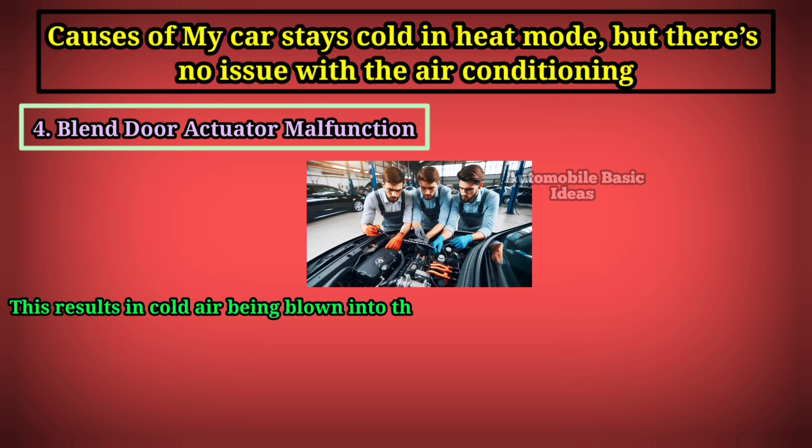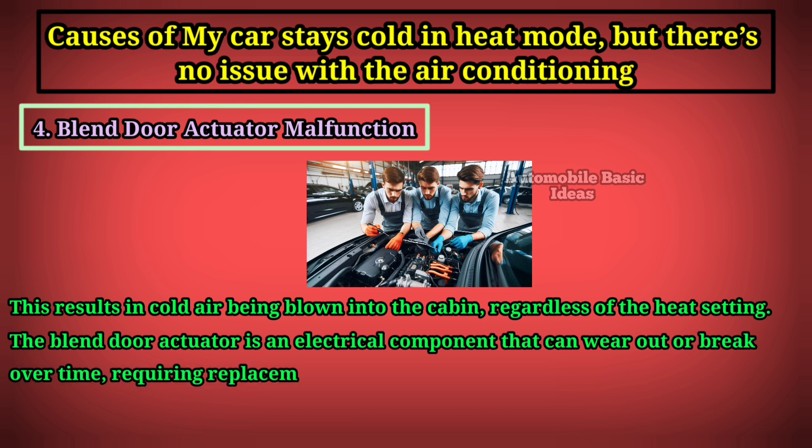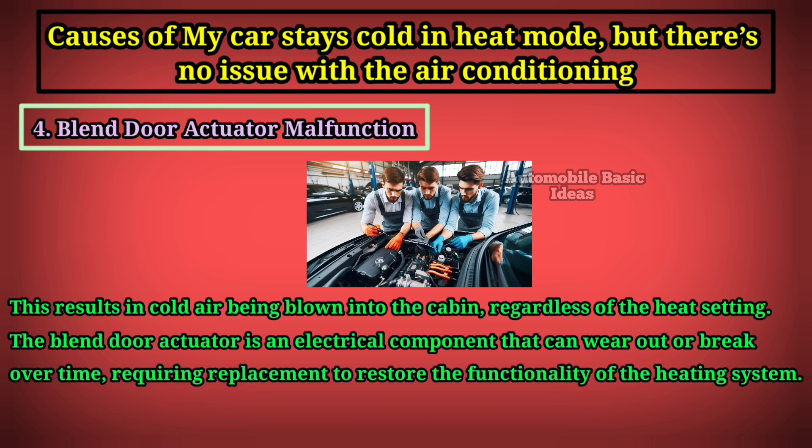This results in cold air being blown into the cabin regardless of the heat setting. The blend door actuator is an electrical component that can wear out or break over time, requiring replacement to restore the functionality of the heating system.